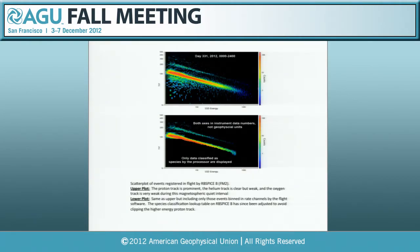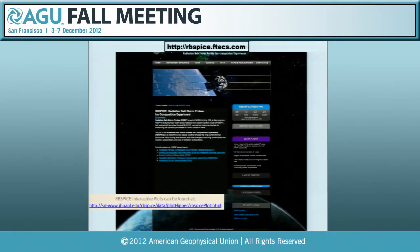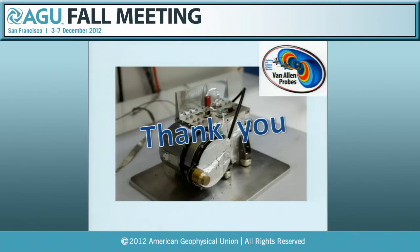As an example of our instrument's capability, we are clearly distinguishing protons, helium, and oxygen. We have a team website with data availability, and before running over time—thank you very much.